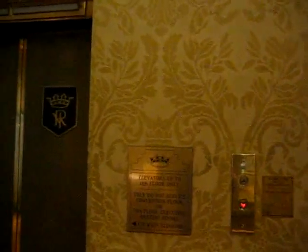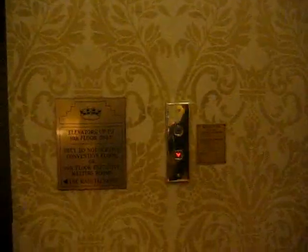This is the East Wing Elevators at the Fairmont Royal York Hotel. Come down first. These are very nice elevators. Which one will it be? There's a sign.